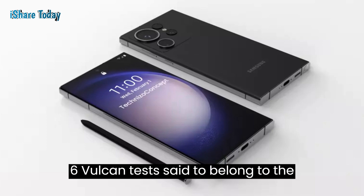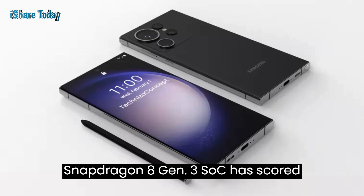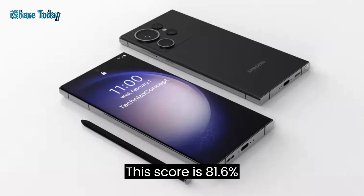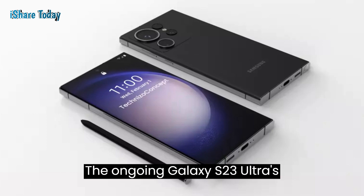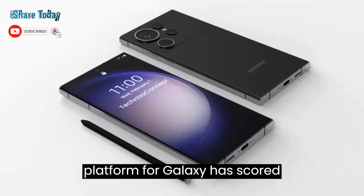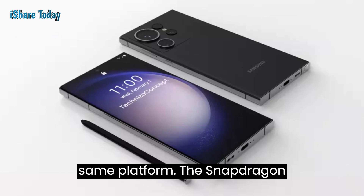In the alleged Geekbench 6 Vulkan test said to belong to the Galaxy S24 Plus, the Snapdragon 8 Gen 3 SoC has scored a remarkable 17,031 points. This score is 81.6% higher than the Galaxy S23 Ultra, whose custom Snapdragon 8 Gen 2 mobile platform for Galaxy has scored 9,379 points on the same platform.